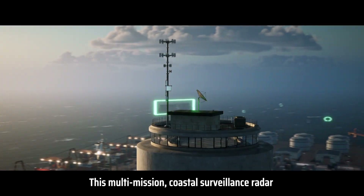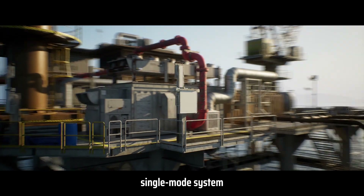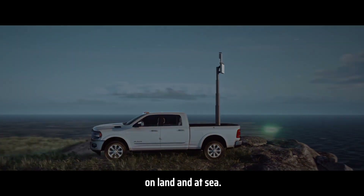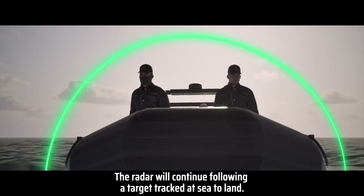This multi-mission Coastal Surveillance Radar is a dual-use, single-mode system that can continuously track a large number of targets on land and at sea. The radar will continue following a target tracked at sea to land.